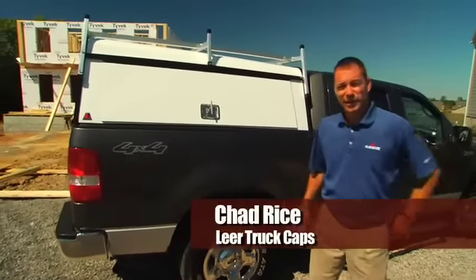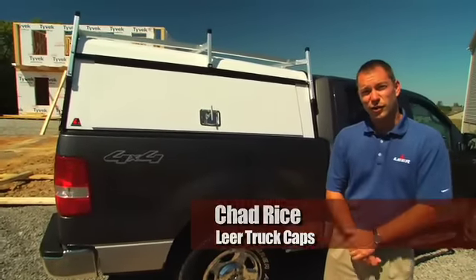Hi, I'm Chad Rice from Lear Truck Caps. I'd like to take an opportunity to introduce you to our commercial line of truck caps.